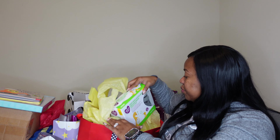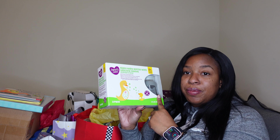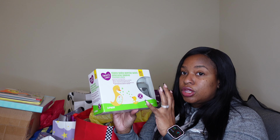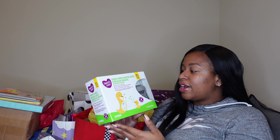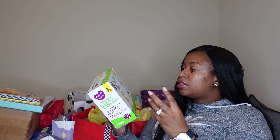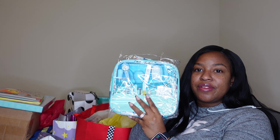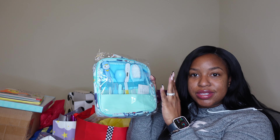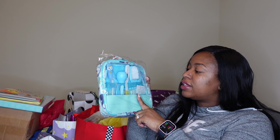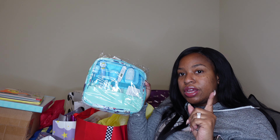Next we got some glass bottles — I'm so happy to have these because they'll last a lot longer, be a lot cleaner, and won't start looking dirty the way plastic bottles do. Next thing is one of those little safety kits with a nose sucker, little toothbrush, fingernail clippers, and all that good stuff — you can never go wrong with one of these.